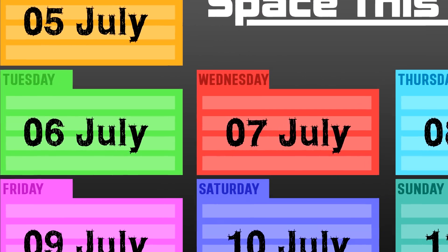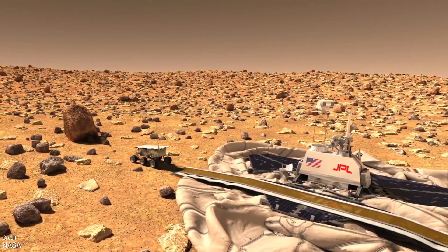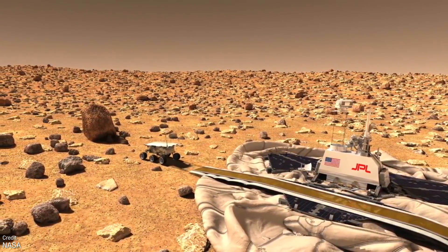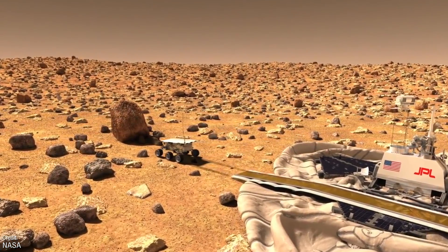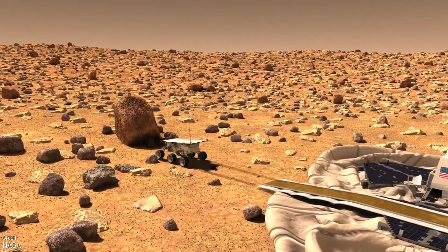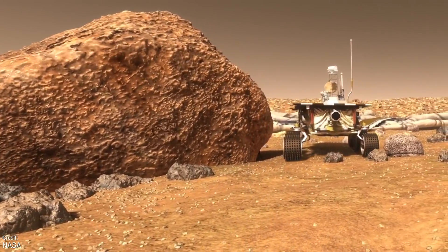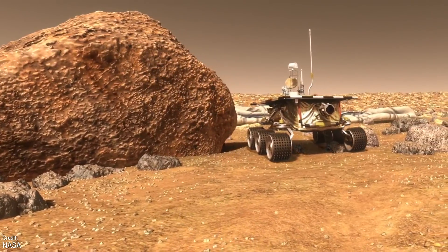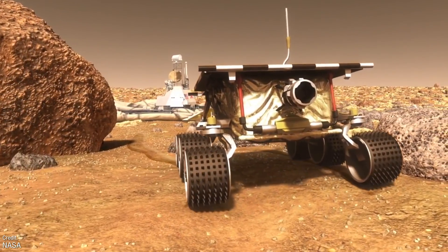On the 6th of July, the Mars Pathfinder rover — the Sojourner — rolled off the landing module and onto the Martian surface, becoming the first roving robot to ever traverse the surface of Mars. I already talked about the Mars Pathfinder mission in last week's history segment, but I'll always take an opportunity to showcase this adorable footage of this little rover going off on its adventure.